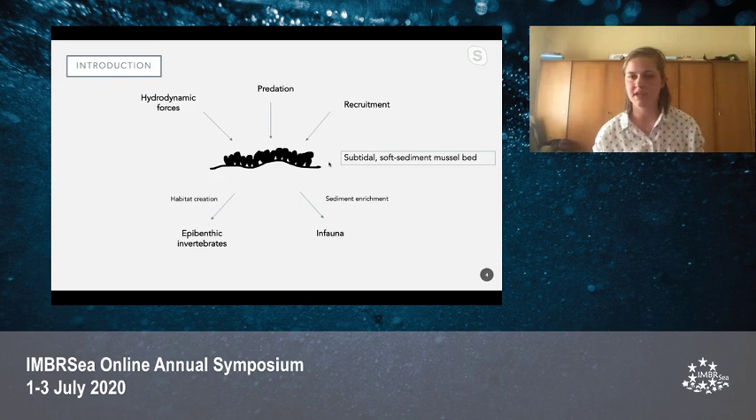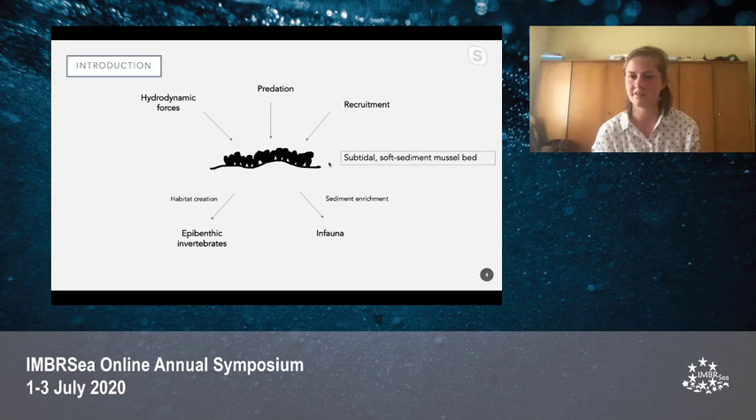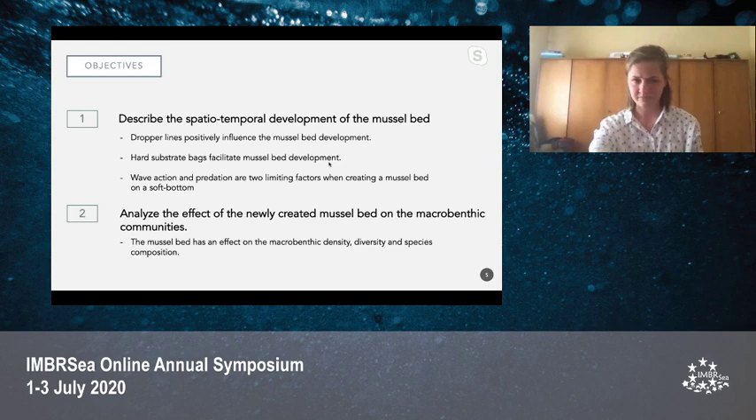If you try to create such a reef in a soft sediment environment, there are many external challenges. For example, hydrodynamic forces can completely wipe out or destroy your mussel beds — such as storms, waves, and tidal currents — but there's also predation that might limit mussel bed development, as well as a lack of recruitment. On the other hand, creating such a mussel bed will create extra habitat for other animals, such as epibenthic invertebrates that find food there. By filter-feeding plankton from the water column, mussels will bio-deposit feces and pseudo-feces in the sediment and therefore enrich it, which can also affect benthic communities.